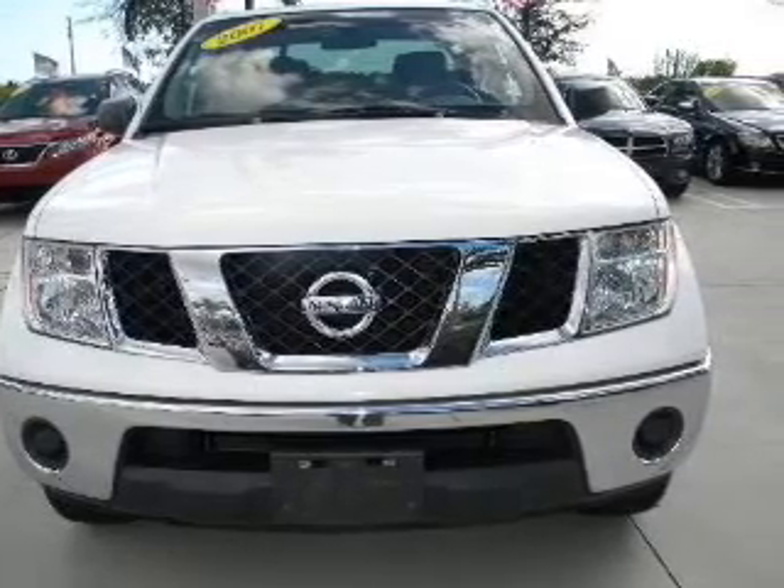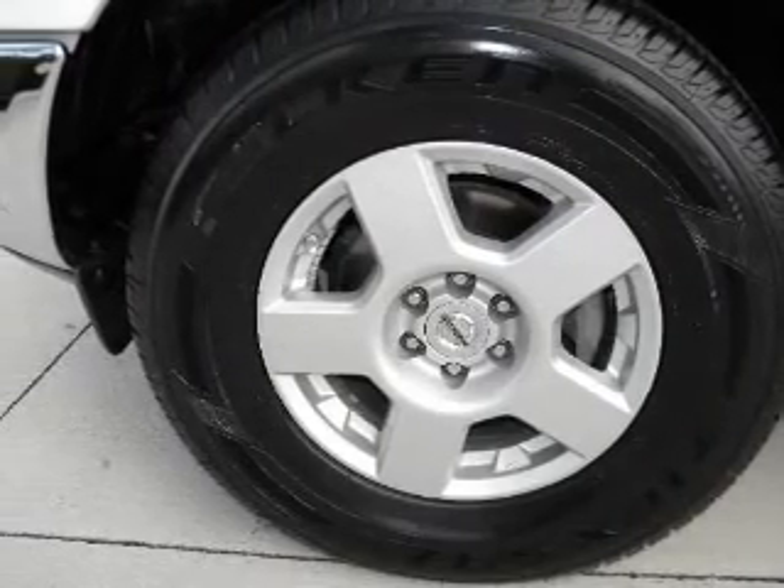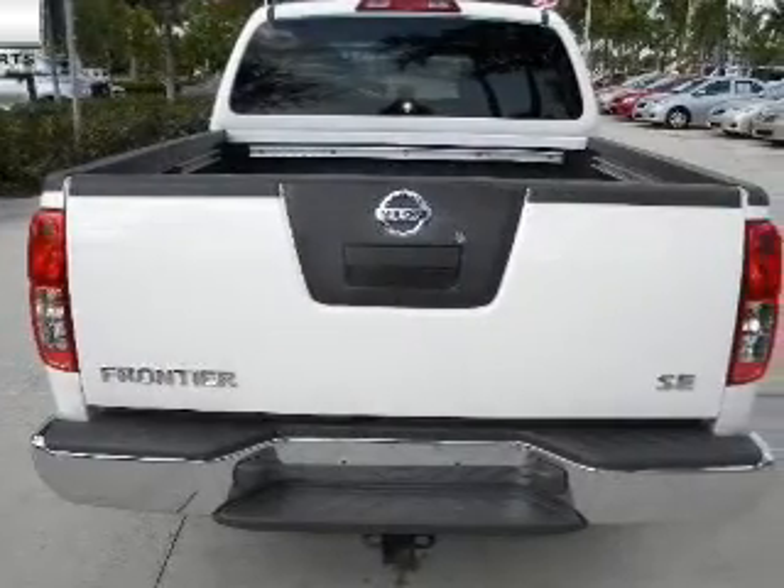With a solid 6-cylinder engine connected to a smooth-shifting 5-speed automatic transmission, the anti-lock braking system will keep you safe on the road.